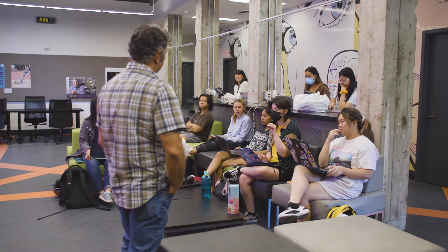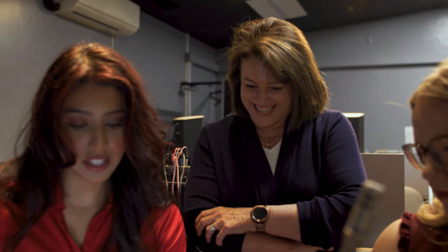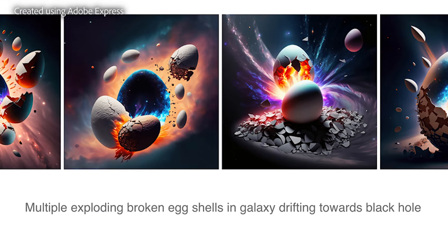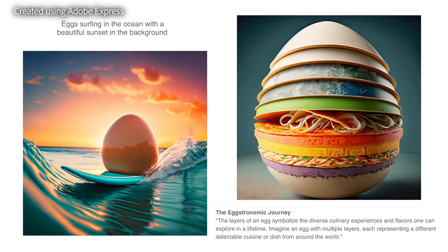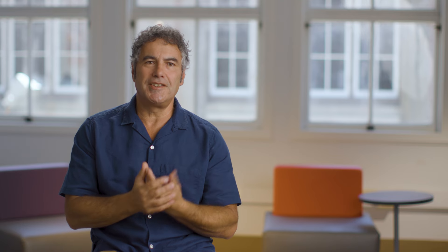Adobe Express's new generative AI features have been amazing. I'm learning as my students are learning — they're using generative AI as an extension of their toolkit. For ideation, students have found that the prompt defines the quality of the end result, and that's a key skill.